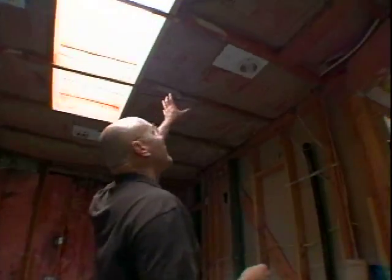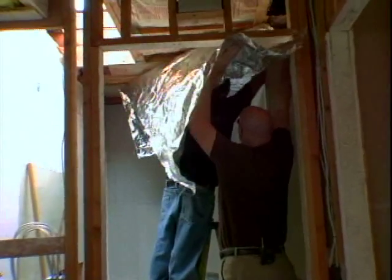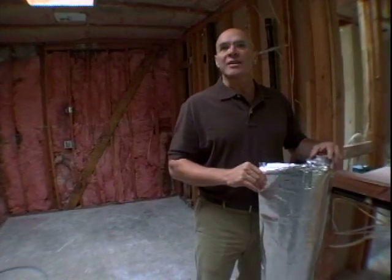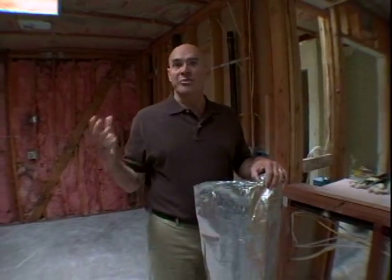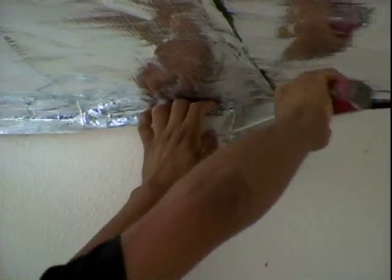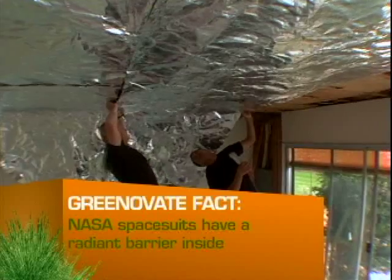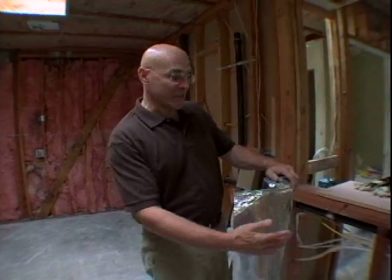In addition to traditional insulation, Chris decides to take things one step further with a radiant barrier, which is mostly aluminum and keeps out 97% of radiant heat. It's Class A fire rated and pretty inexpensive — the whole house is $300. It staples right over the insulation, works in summer to keep heat out, and works in winter to reflect heat back in. It's a really important part of greening this house.